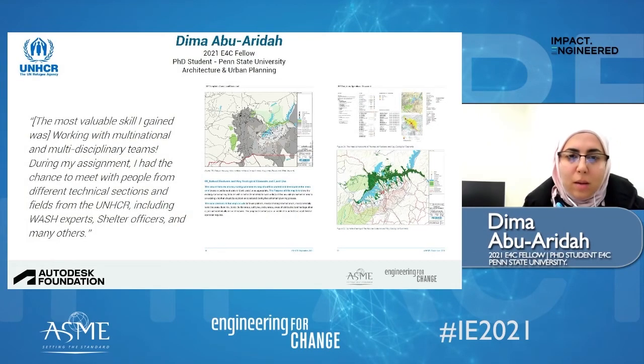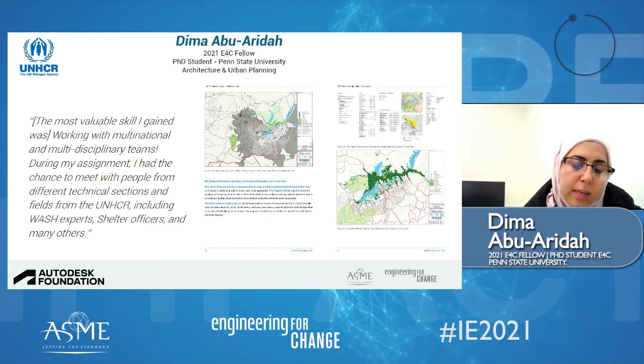Thank you, John. My name is Dima. I'm originally from Jordan and currently I'm a PhD candidate for Architecture at Penn State University, focused on the social and spatial planning of refugee camps in the Middle East, with concentration on computational planning techniques. I was very excited to get selected for this project because it was very much aligned with my research work on refugee camps and also with my career goals to become a professional in this field.